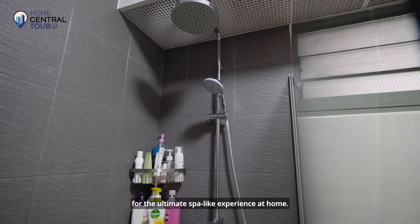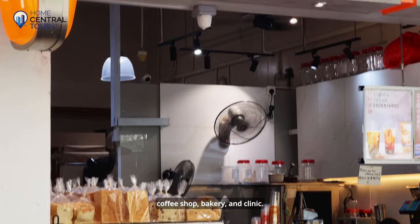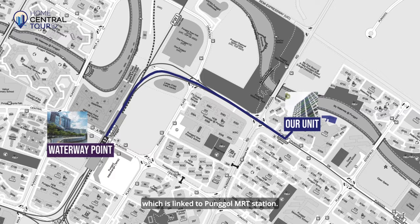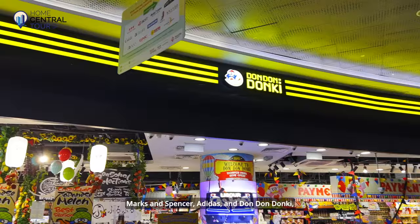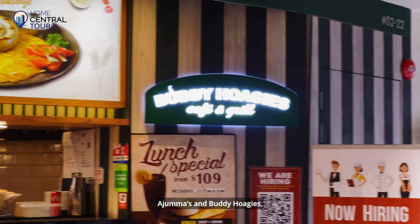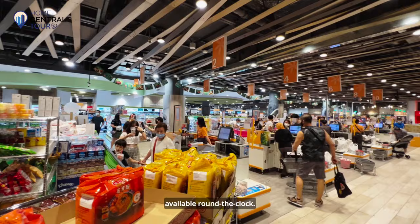A myriad of amenities await you at Waterway Brooks. Walk along a sheltered walkway to reach the nearby Damai LRT station, where you'll find an NTUC supermarket, coffee shop, bakery and clinic. An eight-minute stroll or one LRT stop takes you to Mega Mall Waterway Point, linked to Pongo MRT Station — a one-stop heartland mall offering retail shops, Marks & Spencer, Adidas, Dondon Donkey, dining options like Sushi Roll, Din Tai Fung, Ajumma's and Buddy Hoagies, sustainability concept store Scoops Whole Foods, various banking services, a Shaw Cinema and a giant NTUC Finest supermarket available round the clock.